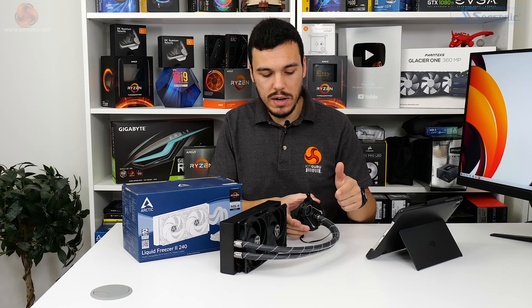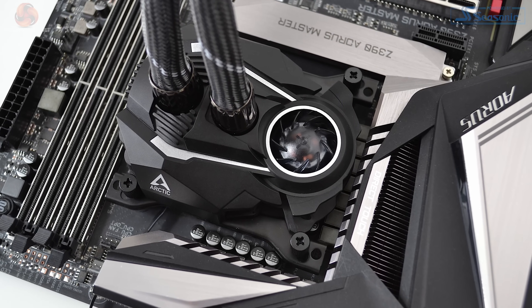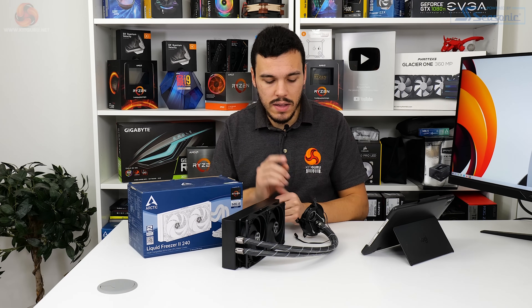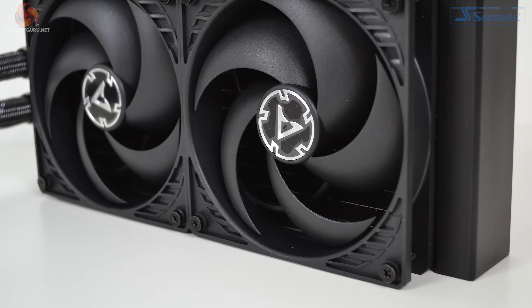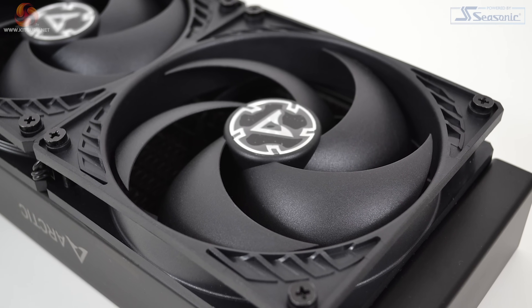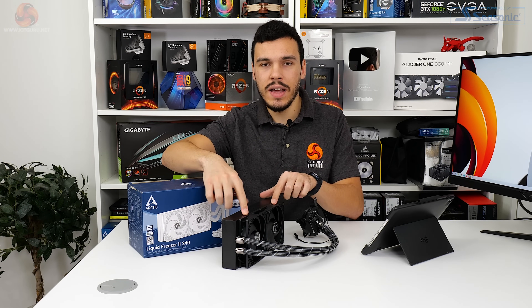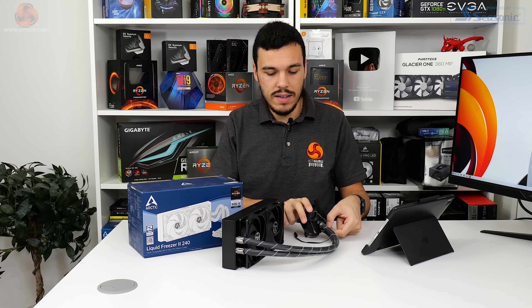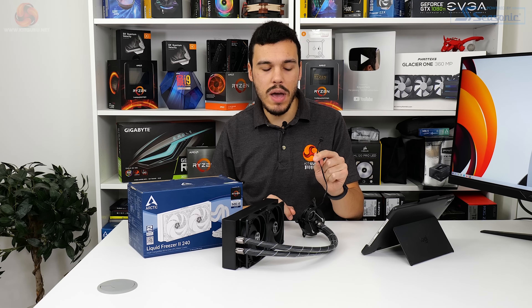The Liquid Freezer 2 also utilizes a PWM-controlled pump, with speed modulated between 800 to 2000 RPM — lowering noise output and probably enhancing pump lifespan. Sat above the copper cold plate is a 40mm VRM fan, once again PWM controlled, operating at 1000 to 3000 RPM, which is a blessing for users with less competent VRM cooling on their motherboard. Shifting air through the densely packed radiator is a pair of 120mm fans at 200 to 1800 RPM. All of this — the VRM fan, pump, and two cooling fans — is managed by a single four-pin PWM cable, which is absolutely fantastic for cable management.